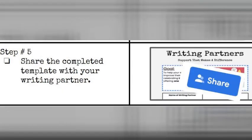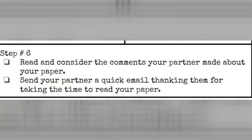Step five will be to share that completed template with your writing partner, and then you'll turn it in also. Step six will be to read and consider the comments your partner made about your paper, and decide if you're going to make some of those changes or what you think of the positive comments they gave. Then send your partner a quick email thanking them for taking the time to read your paper.